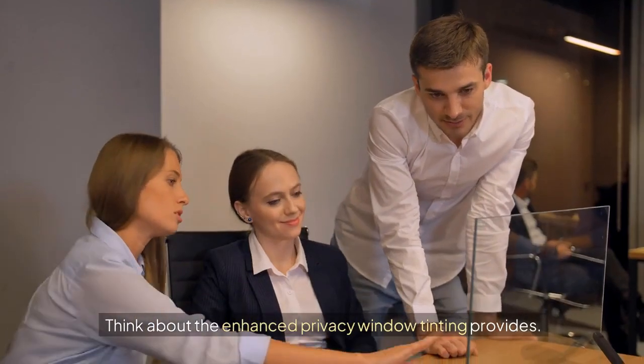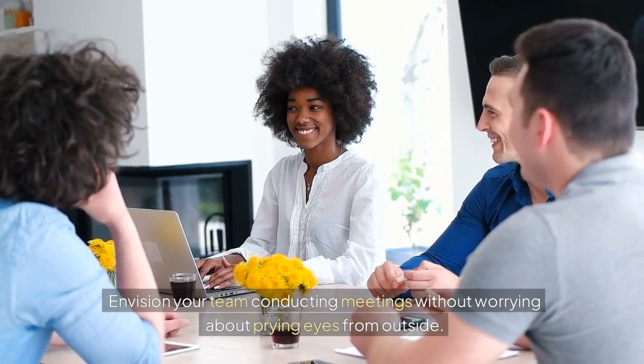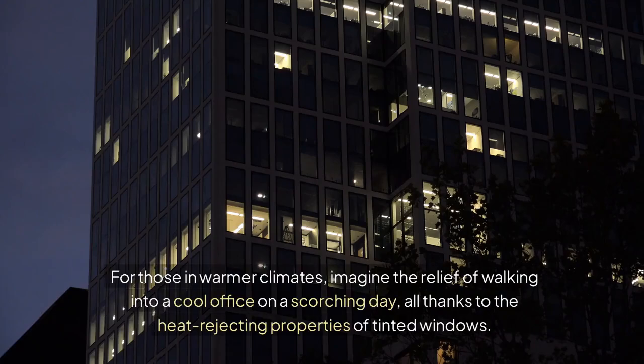Think about the enhanced privacy window tinting provides. Envision your team conducting meetings without worrying about prying eyes from outside. For those in warmer climates, imagine the relief of walking into a cool office on a scorching day, all thanks to the heat-rejecting properties of tinted windows.